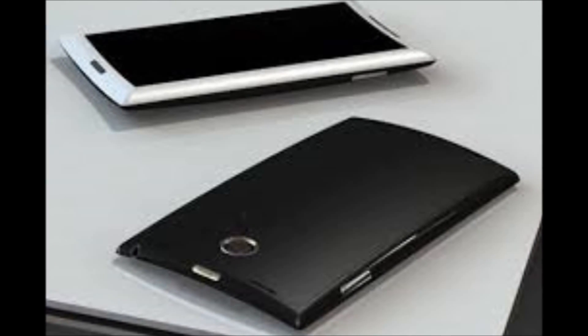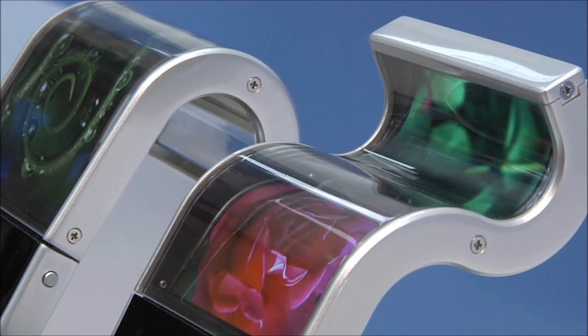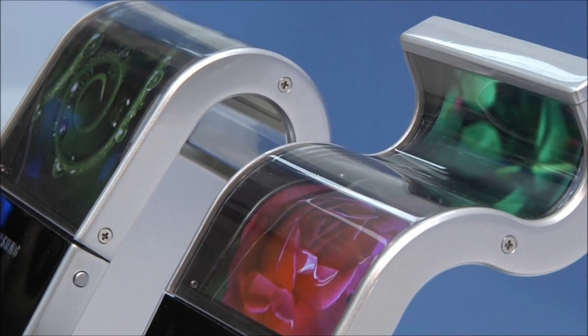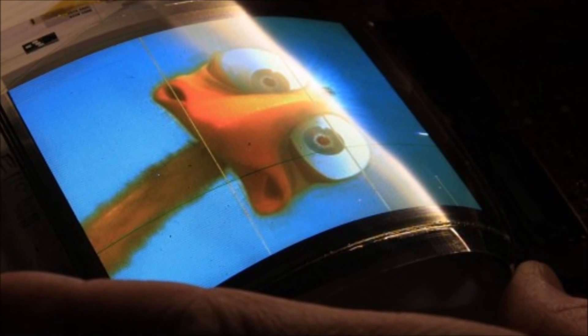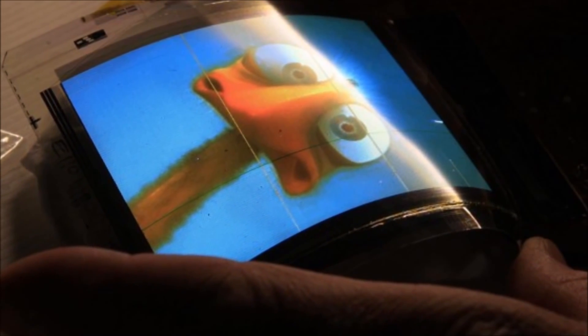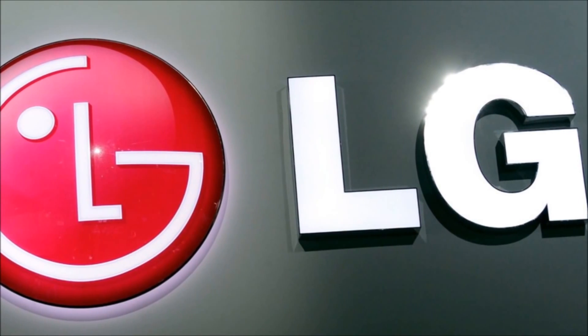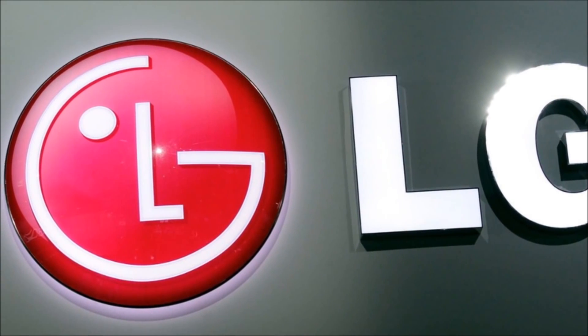LG's curved smartphone could be quite a cool thing, although I doubt it's going to be that popular, because curved displays, while they may seem like the thing of the future, it doesn't seem like there's that much practical use for them yet. But let me know what you'd like to see in a curved LG smartphone in the comments below. Please be sure to like and subscribe if you enjoyed this video, and I'll see you next time. Bye!